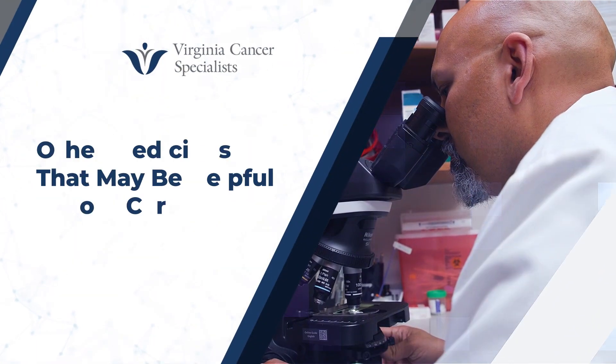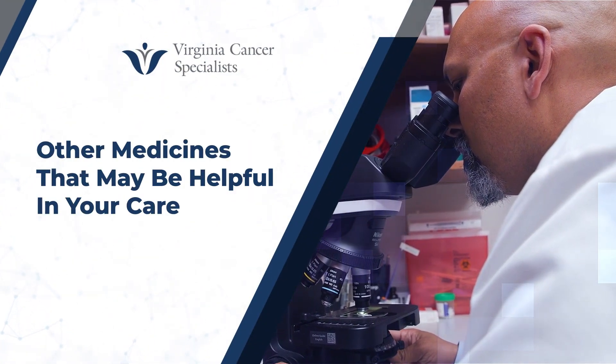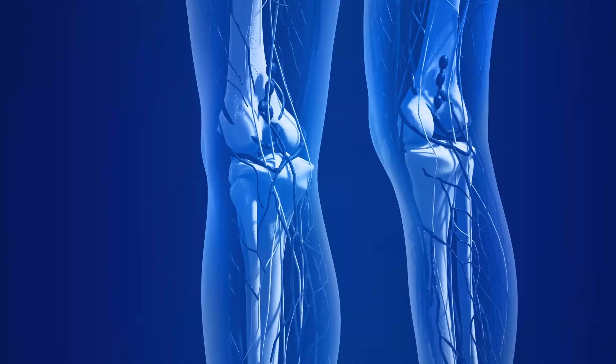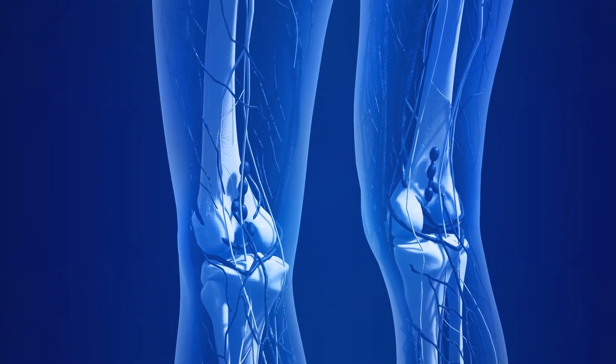In addition to things like chemotherapy and immunotherapy, which we use to actually kill cancer cells, sometimes it's helpful to use other medicines as well. One type of medicine is used when people have cancer that's spread to the bones. And if cancer has spread to the bones, we sometimes give medicines to try to strengthen the bones.